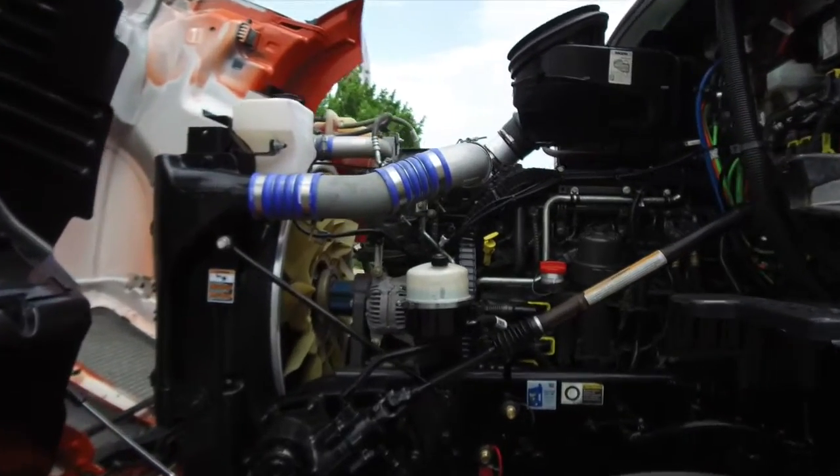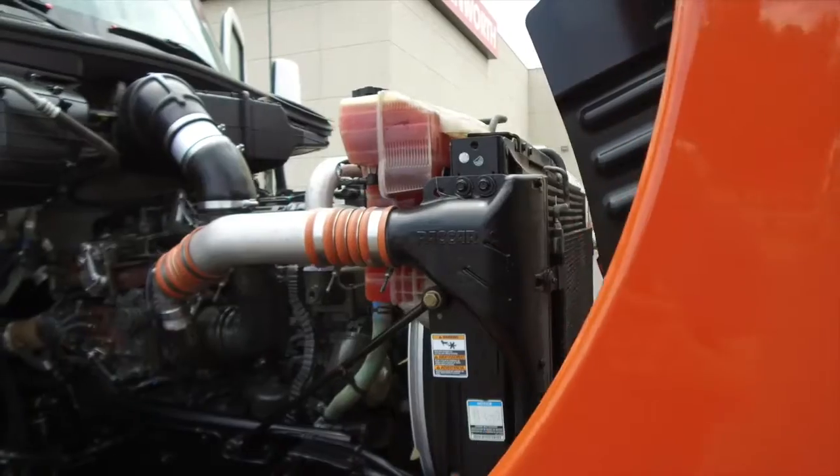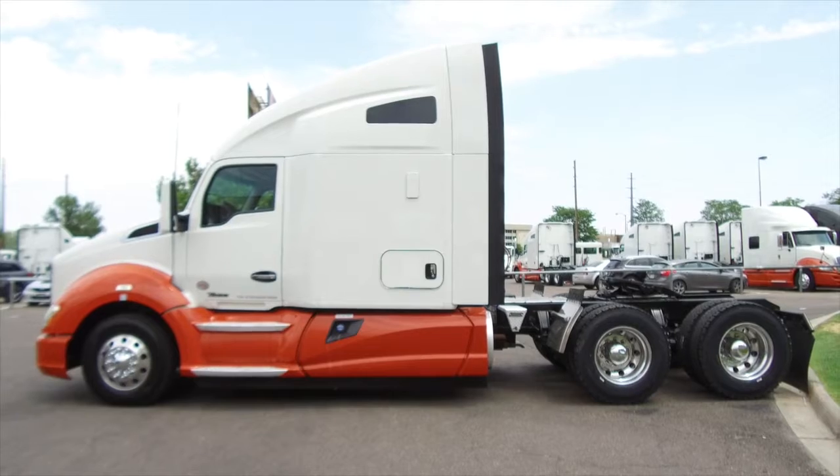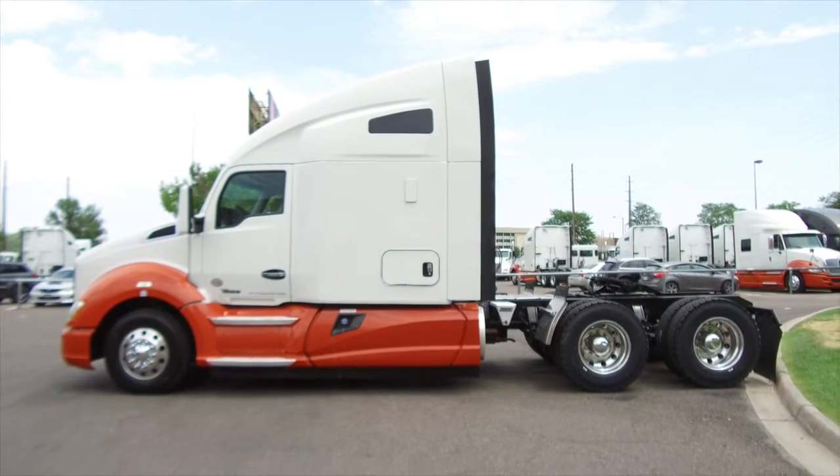Let's take a look under the hood: a PACCAR MX13 engine with an Eaton Fuller 10 speed transmission. This truck comes with a remainder four year, 500,000 mile engine and aftertreatment comprehensive warranty.